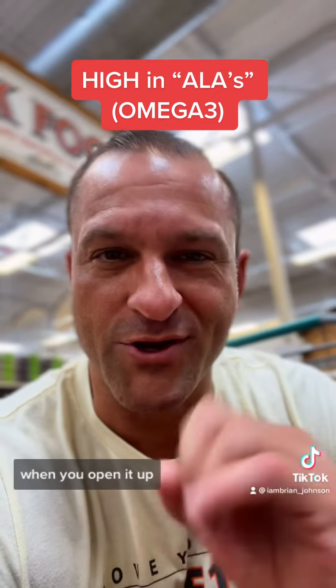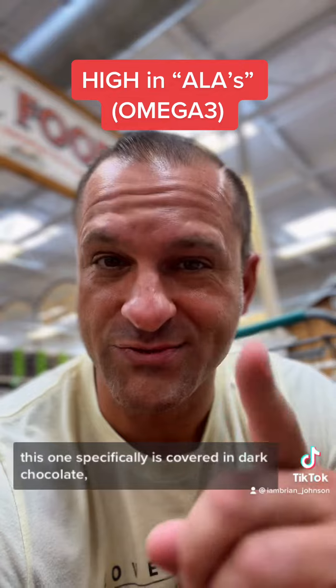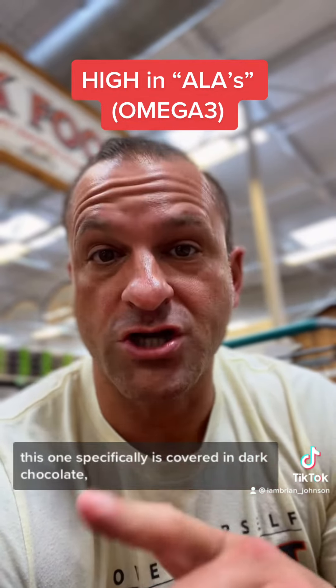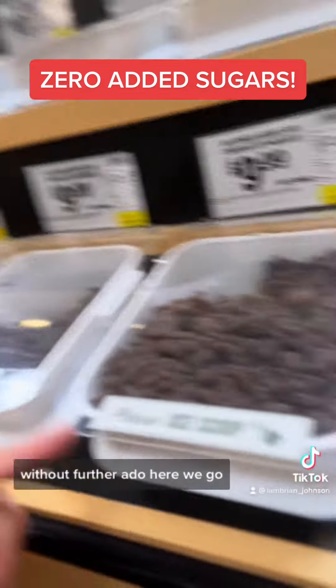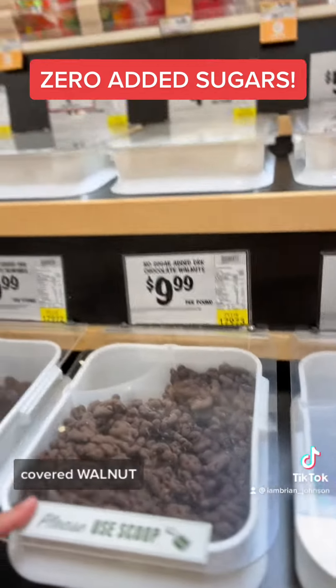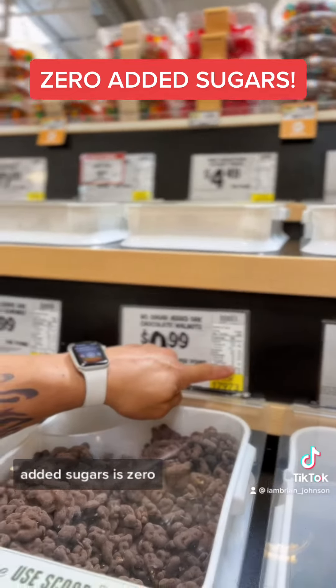This food also looks like a brain when you open it up. And this one specifically is covered in dark chocolate — not milk chocolate, dark chocolate — which means the sugars are also very low. So check it out: dark chocolate flavored walnut.